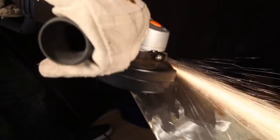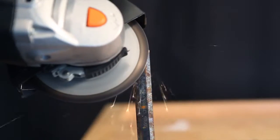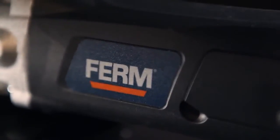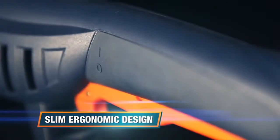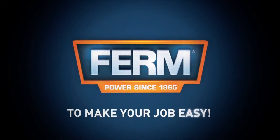Removing excessive material, smoothing rough surfaces or welds, rust and scale removal, or simply sharpening a chisel. Slim ergonomic design for optimal working comfort and safety. Firm to make your job easy.